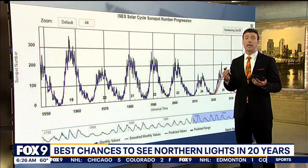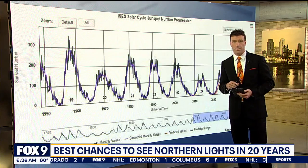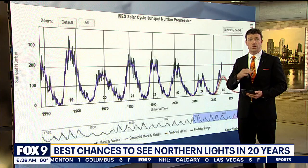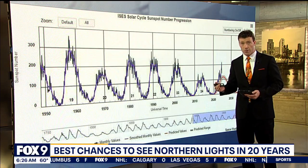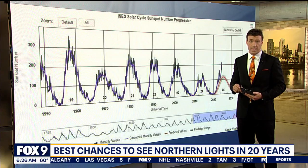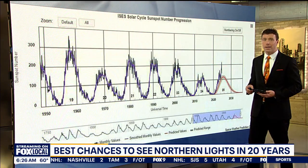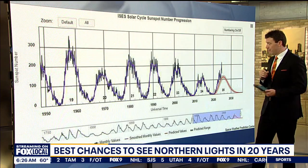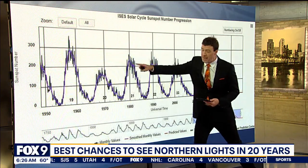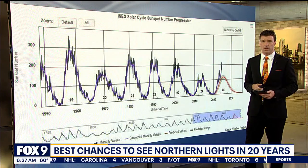We have seen the Northern Lights a lot more lately because our sun is in solar maximum. The sun goes through an 11-year cycle, reaching solar maximum every 11 years. This graph charts the number of sunspots over the last few decades. The peak of our last solar cycle was back in 2013, but it was fairly inactive — in fact, it was the least active over the last 100-plus years.